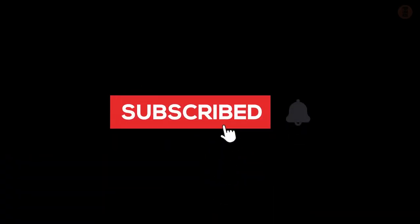Thank you for watching and don't forget to like and subscribe. See you in the next video.